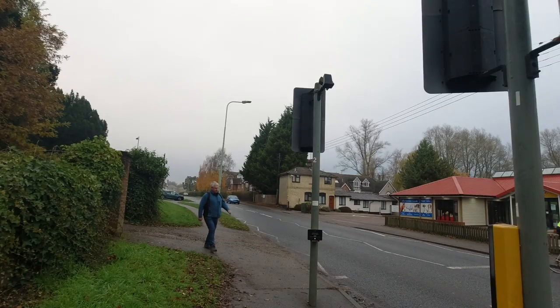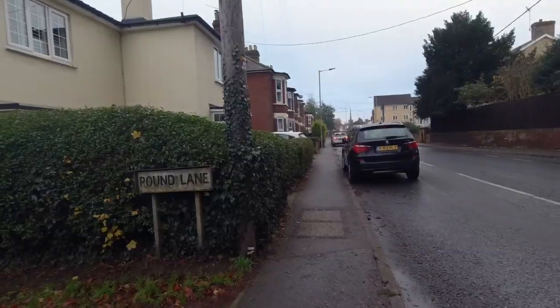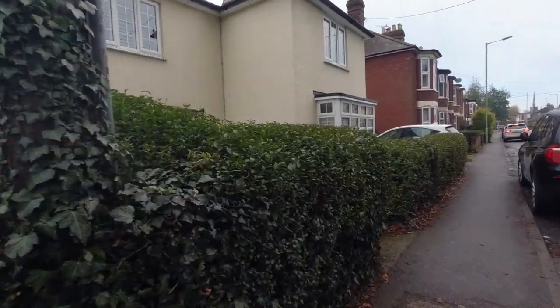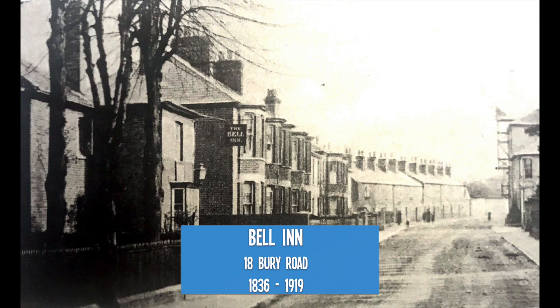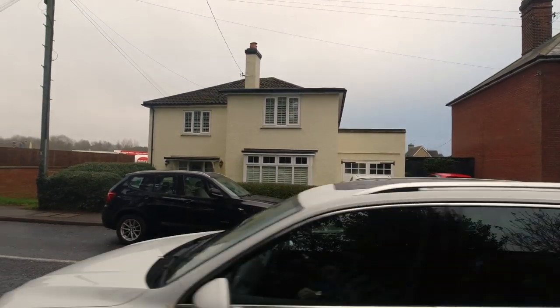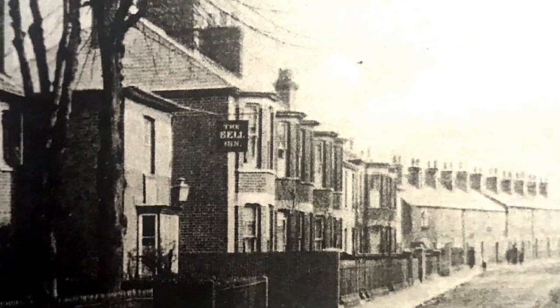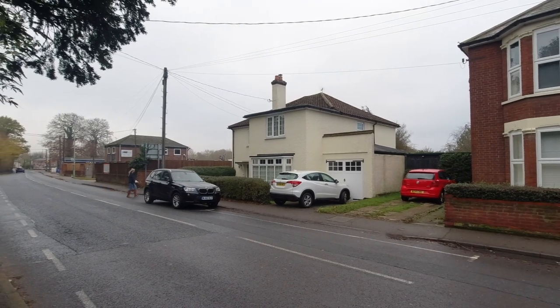Let's make a start with the first one as we come into Stonemarket from the Bury Street end. Number one is the Bell Inn, which stands at 18 Bury Road on the corner of what was Sick House Lane, now Pound Lane. It was open 1836 and closed in 1919. A newspaper from 1880 stated that a man from London visited the landlord of the Bell Inn and sold him a donkey, said to be capable of one mile in three and a half minutes, and it caused quite a sensation at the railway station when it was elevated into a horse box.